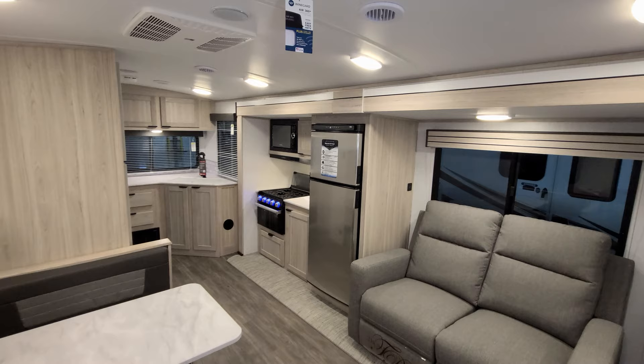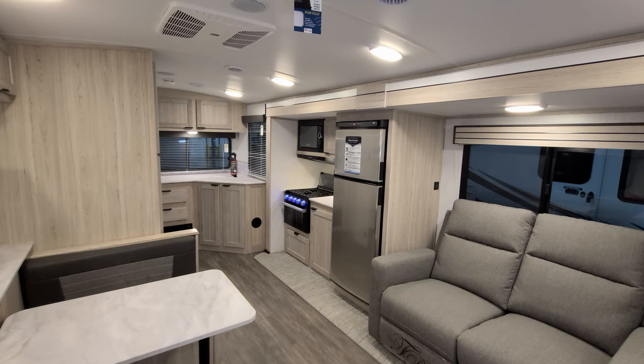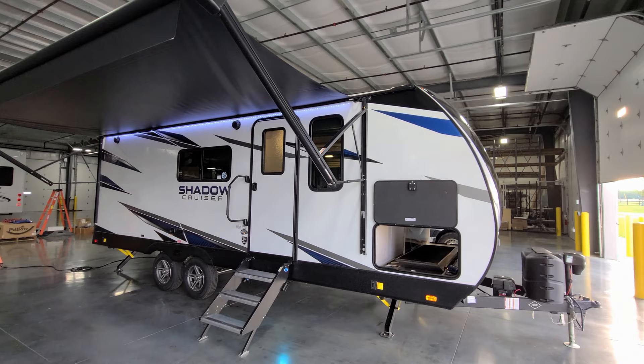Overall, a lot of nice features here — a great couples coach. We're going to head outside, show you the exterior, then come back in and close it all up. We are back on the outside of the brand new 2022 Shadow Cruiser 228 RKS travel trailer.